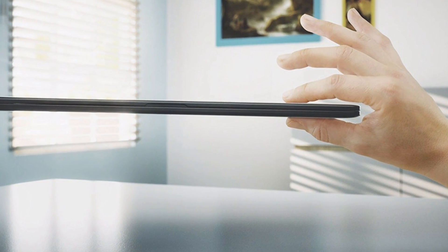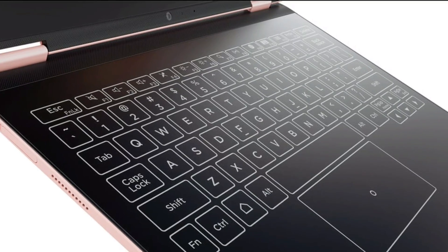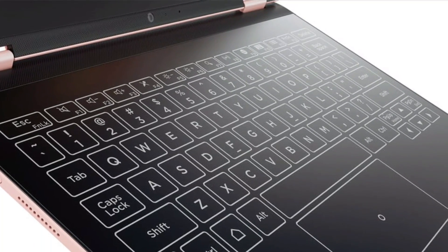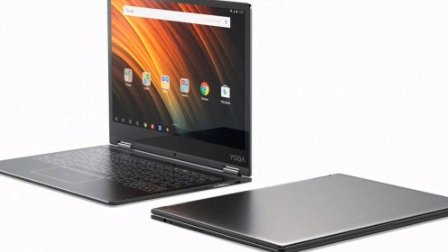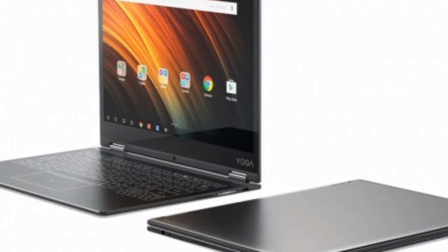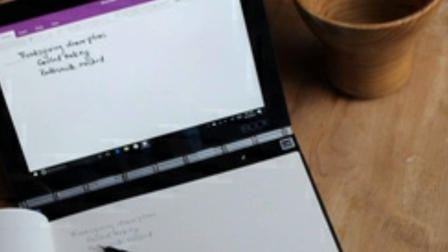A few years ago, people were thinking: should I buy a laptop or consider a desktop? Now people think: should I buy a laptop or consider an Android tablet instead? This is because in the past few years, Android tablets have become effective replacements for fully featured laptops, and here is the latest one.